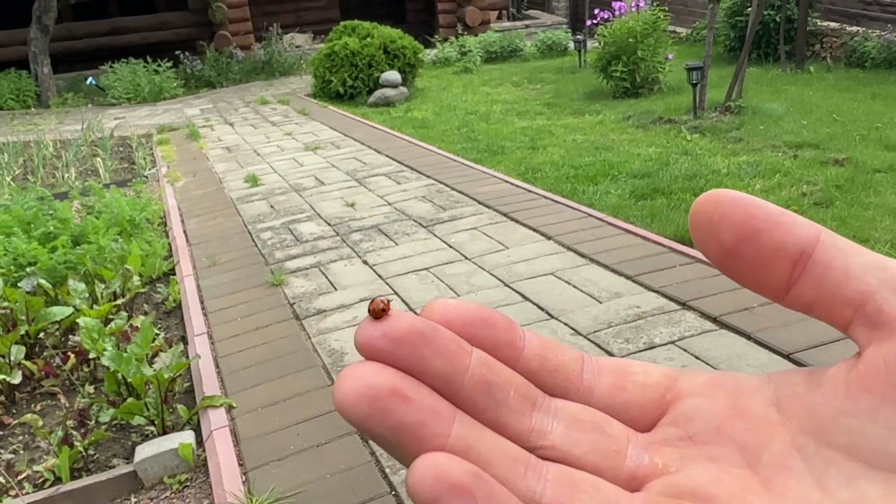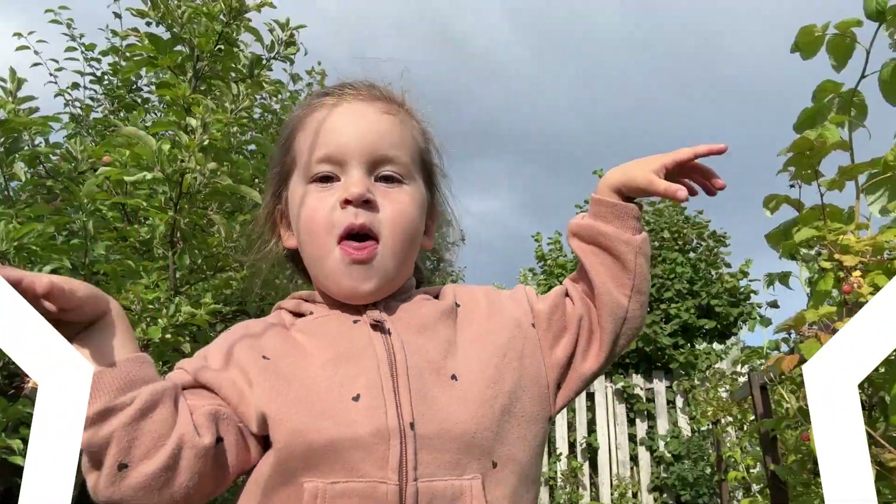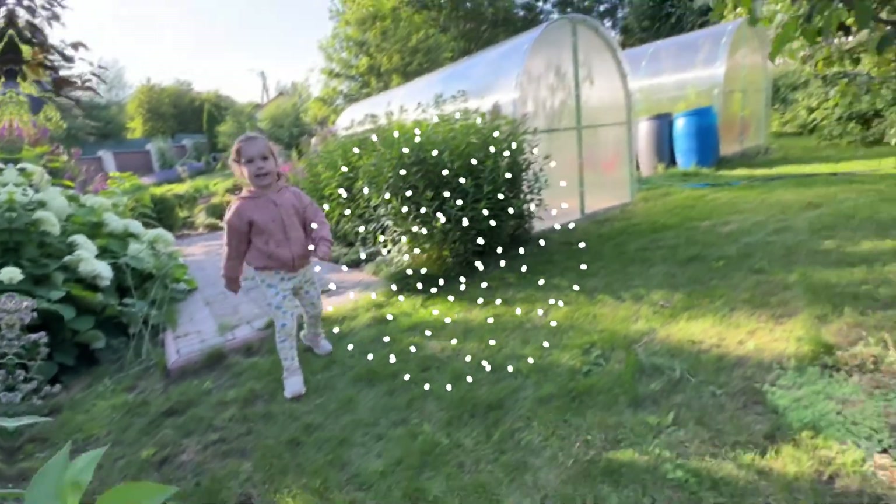Oh, it's a ladybug. Maya, look. She can fly.